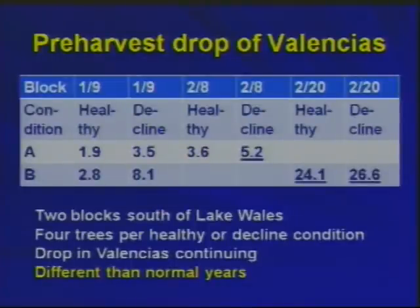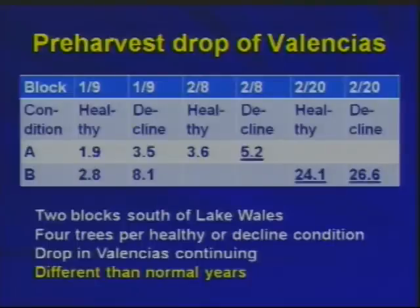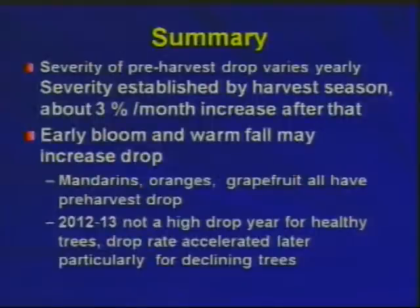More recently we've been following some Valencia blocks. In Block A you can see through early February the drop wasn't too bad. In Block B it was relatively okay in January, but by the end of February it had become very heavy on both apparently healthy and declined trees — another example of quite a bit of variability block to block. It looks like Valencias are accelerating in their drop, which is not the way pre-harvest drop normally occurs. It's usually fairly uniform through the harvest season with slight increases. It appears the trees are crashing. This year is much greater, and the drop is in all cultivars.